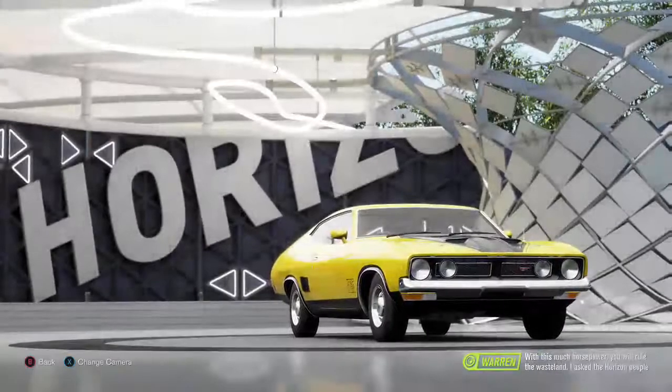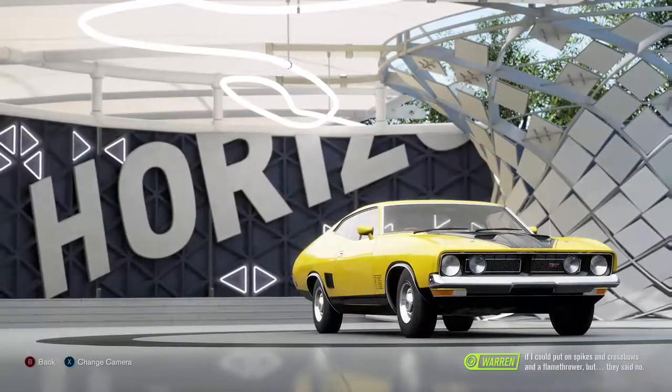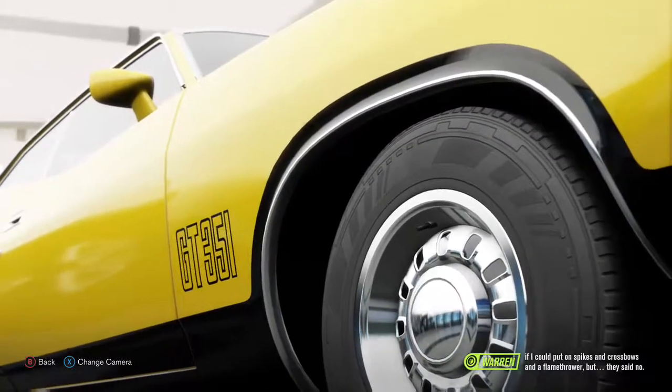With this much horsepower you will rule the wasteland. I asked the Horizon people if I could put on some spikes and crossbows and a flamethrower, but they said no.